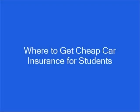Hi, my name is Brian Stevens. I'm a former insurance agent and financial consultant, and I want to show you where to get cheap car insurance for students. Insurance rates can vary widely from company to company, so you need to comparison shop to make sure you're getting the cheapest car insurance you can. The best place to comparison shop for car insurance is on an insurance comparison website.